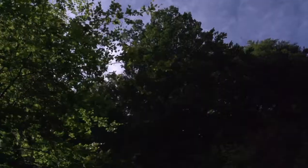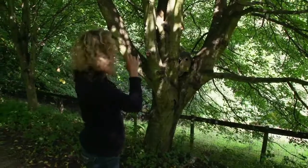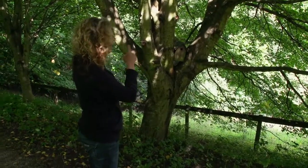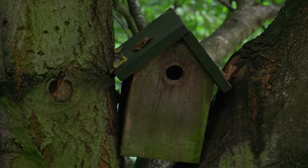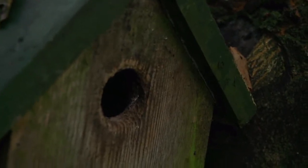One thing that people are always surprised by is that you don't actually need to put nest boxes very high up. One thing you do need to think about is perhaps protecting them from woodpeckers. It's good to keep them accessible because it means that you can then get them easily and clean them out.